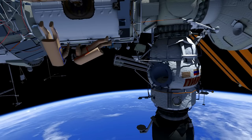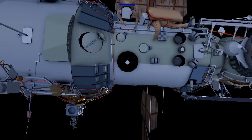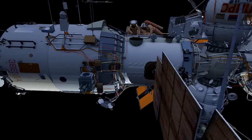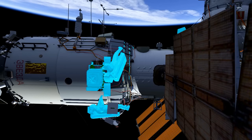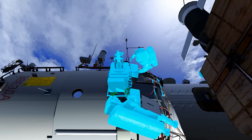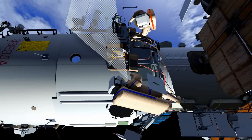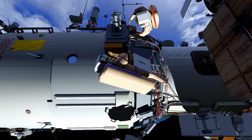The two will then translate around the service module to the universal work platform where Expose-R is located. They will take photos of Expose-R, then install the protective plate on Expose-R.